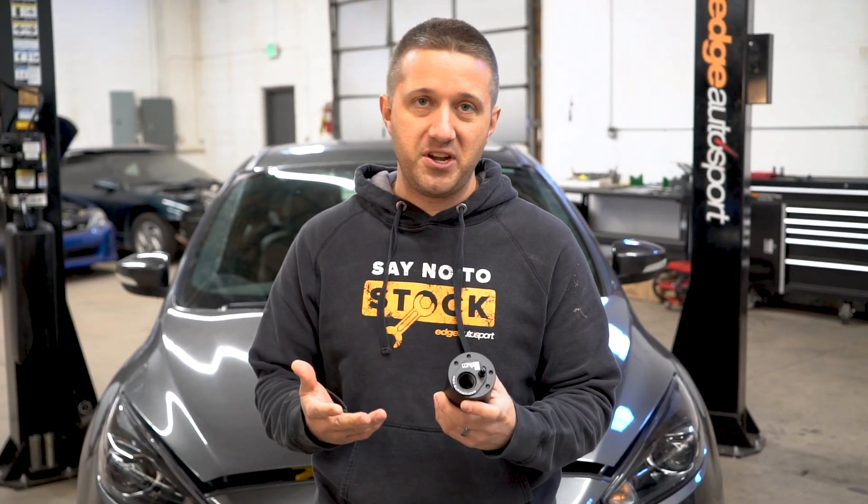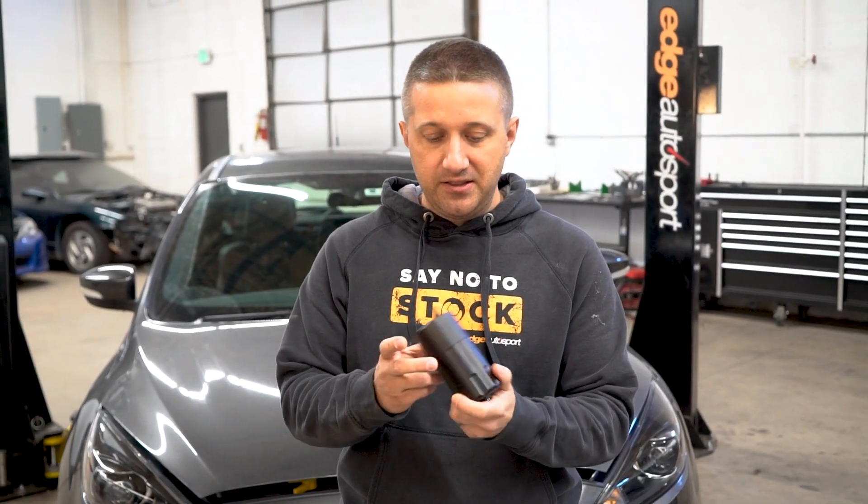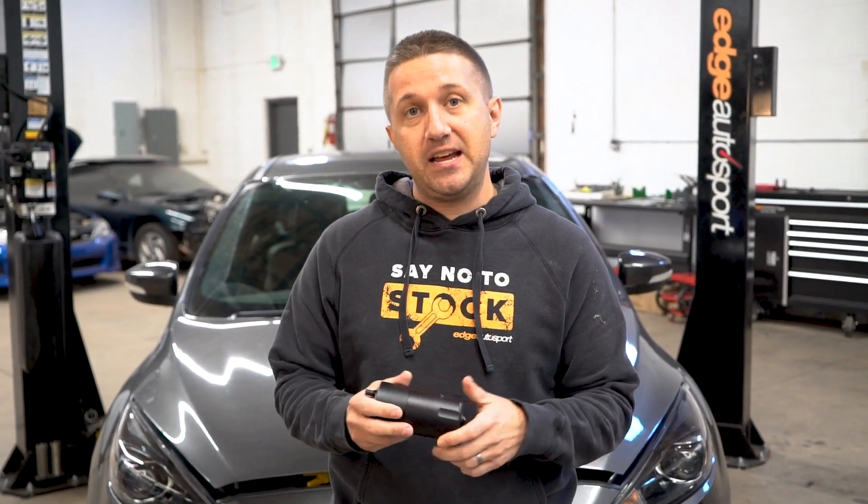We love Radium parts, as does everybody in the industry. Radium is just a really popular company — they make stuff very, very well. Anyway, this is one of the two catch cans we're going to put on today. And at the end of the day, why do you put on a catch can? Let's talk about that.